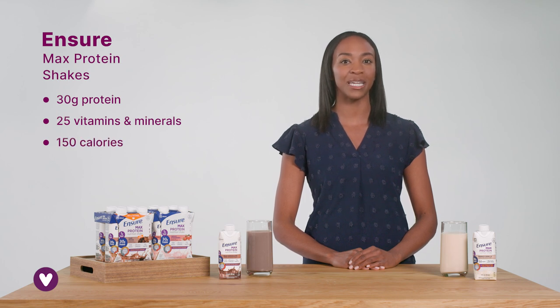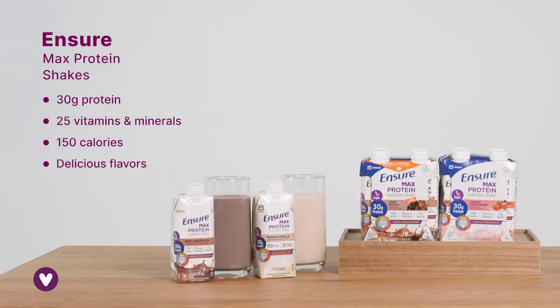The high-quality protein helps build and maintain muscle, and the convenient, ready-to-go carton makes getting balanced nutrition easy at home or on the go. Delicious flavors like chocolate and strawberry provide a nutritious mini-meal or snack.